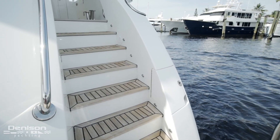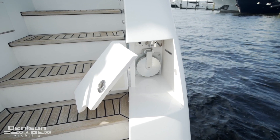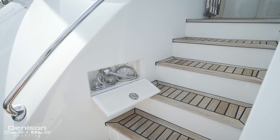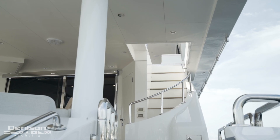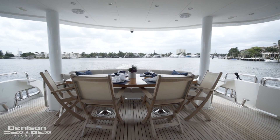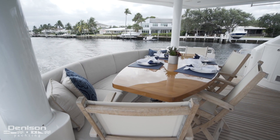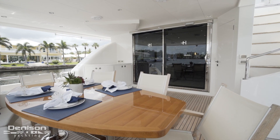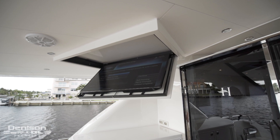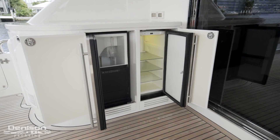Coming up from the Euro transom, you'll see shore power access with Glendon and Cablemasters, and also a fresh water wash-down on the port side. This leads us up to the aft deck, where looking aft is a nice teak table designed to easily handle eight people. Forward of the aft deck table is a drop-down TV, along with a full walk-up bar with a refrigerator and an ice machine below.